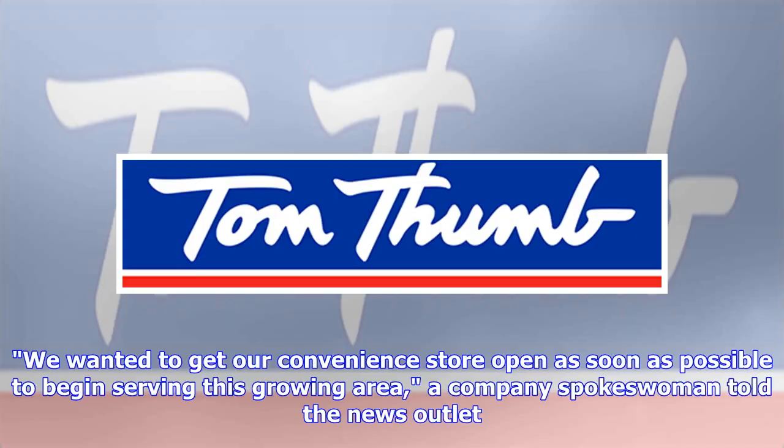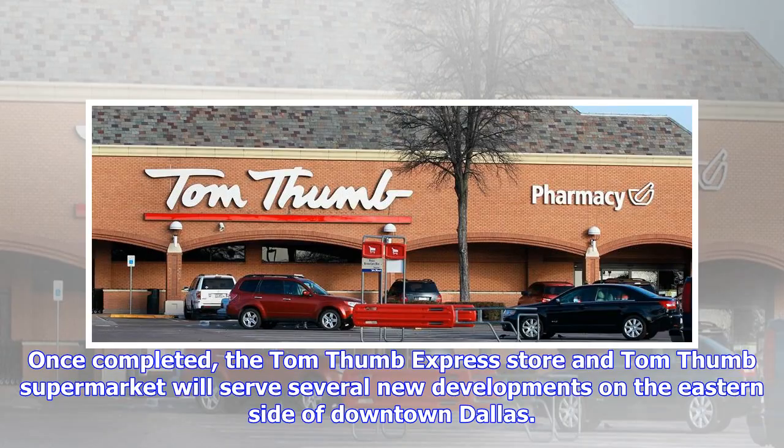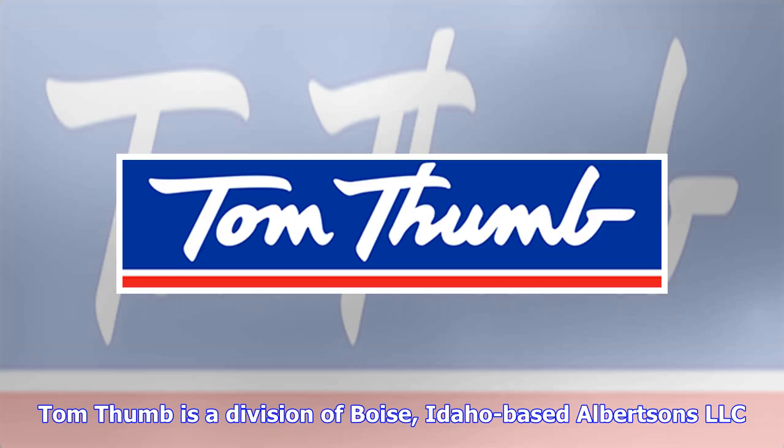We wanted to get our convenience store open as soon as possible to begin serving this growing area, a company spokeswoman told the news outlet. Once completed, the Tom Thumb Express store and Tom Thumb supermarket will serve several new developments on the eastern side of downtown Dallas. Tom Thumb is a division of Boise, Idaho-based Albertsons, LLC.